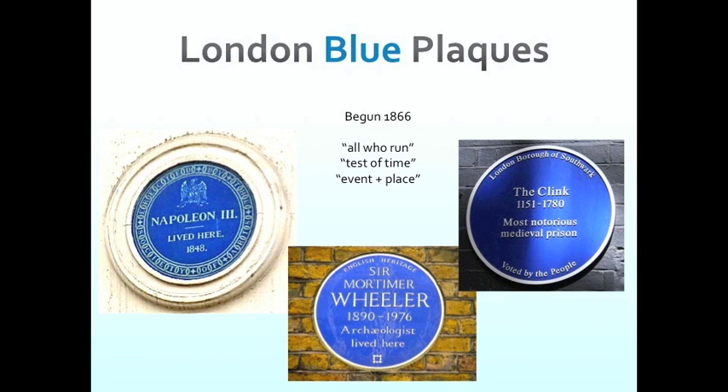The first slide is for the London blue plaques — the original commemorative plaque scheme that all others now seek to emulate. It began in 1866 and was initially operated by the Royal Society for the Arts, and has operated pretty much continually since then. It's gone through a number of different organisations and government agencies. The only times it didn't operate were towards the second half of the First World War, during most of the Second World War, and just in the last year. Over time, three key principles have come to guide that program: the All Who Run principle, the test of time, and the event plus place principle.